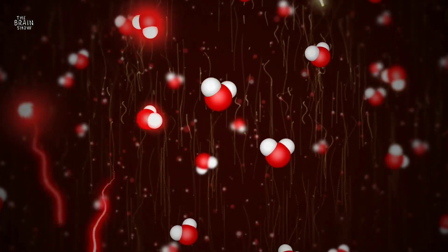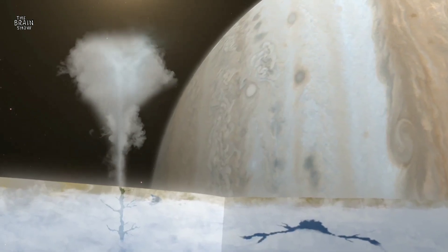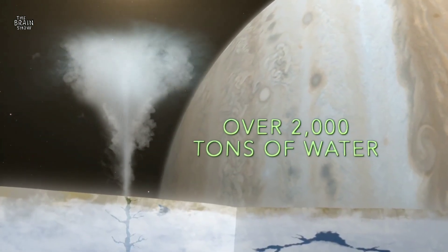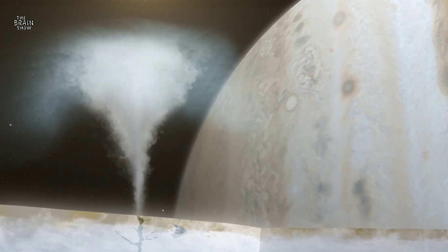This glowing signal, detected by Keck, allowed scientists the first direct measurement of water vapor on Europa. Scientists measured over 2,000 tons of water in the plume, nearly the volume of an Olympic swimming pool.